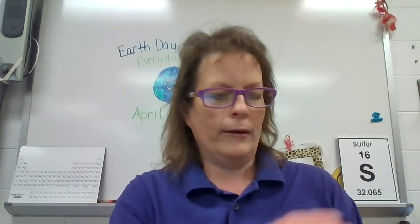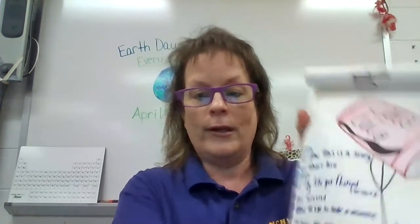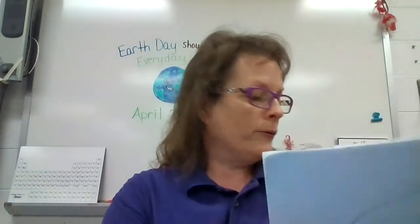Here's one that — if you remember the old show Will Smith and the Fresh Prince of Bel-Air — this one is the Fresh Prince of Blad-Air. If you remember the song that went along with that show, she based her narrative on that song. Now, this is a story all about how my life got flish-flush all around, and I'd like to take a minute to help you see how it went from Coca-Cola to a little drop of pee. So she hand drew her pictures too, but that was very clever.